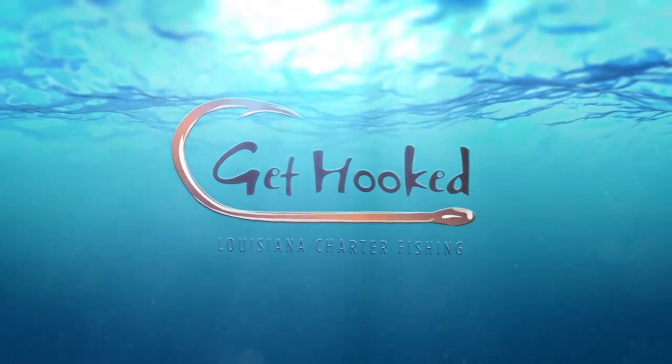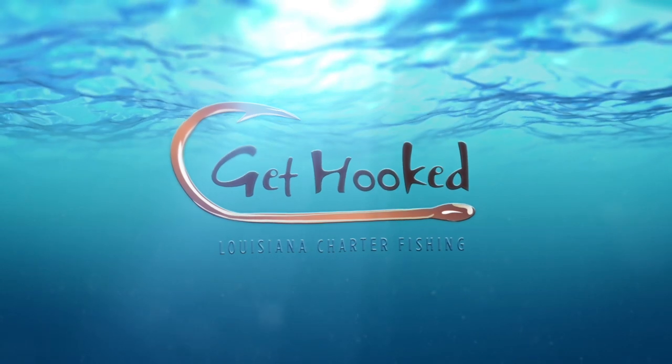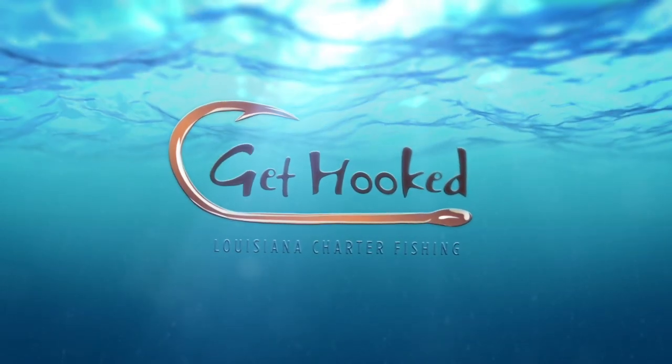Make sure to book your next fishing trip with a member of the Louisiana Charter Boat Association. Just go to lasaltwater.com.